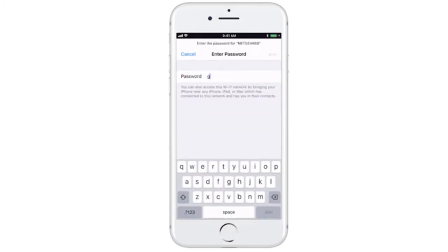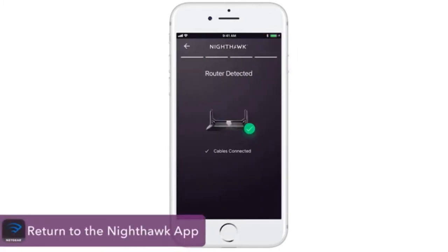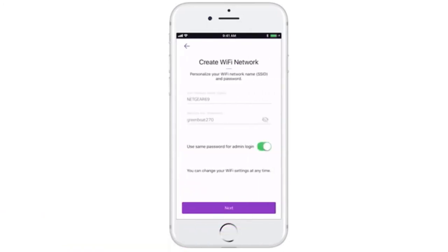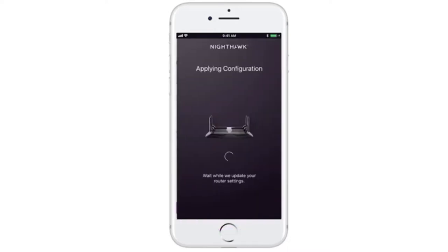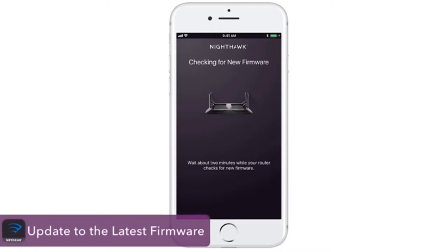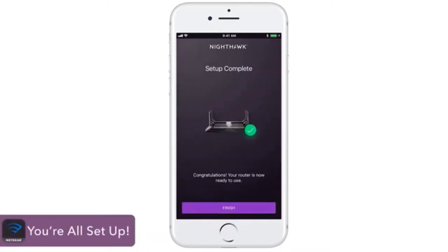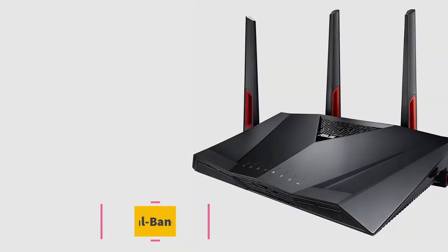This Alexa-compatible router also supports your existing VPN service. Personalize your gaming dashboard to view real-time bandwidth utilization by device, ping, and many other parameters. VPN client protects your network identity and prevents attacks. Blazing fast 2.6 Gbps Wi-Fi speeds, Gigabit Ethernet ports, and a dual-core 1.7 GHz processor make online and network gaming frustration-free.